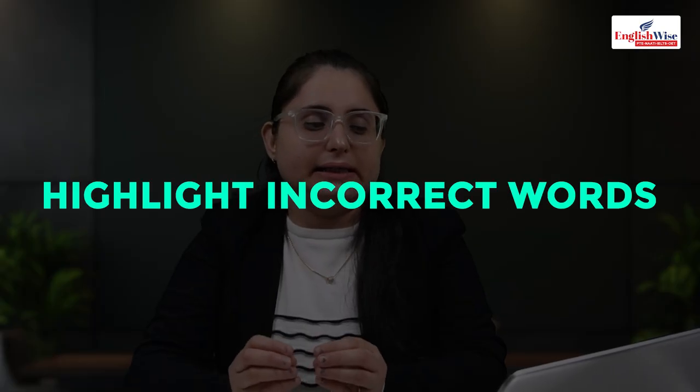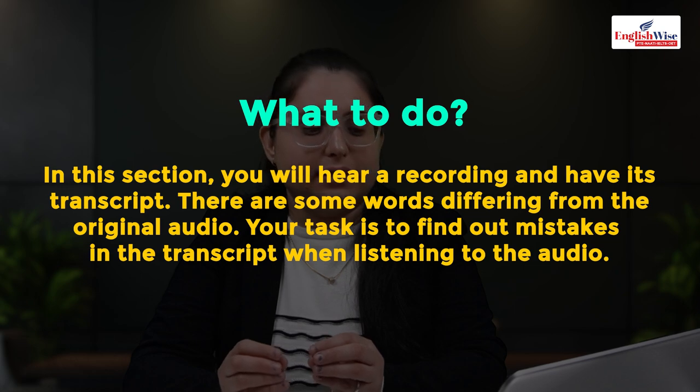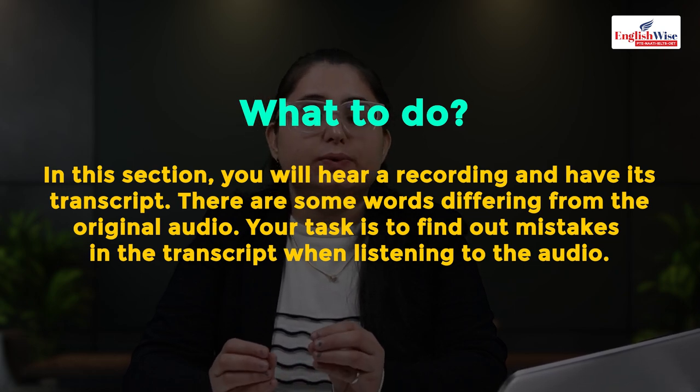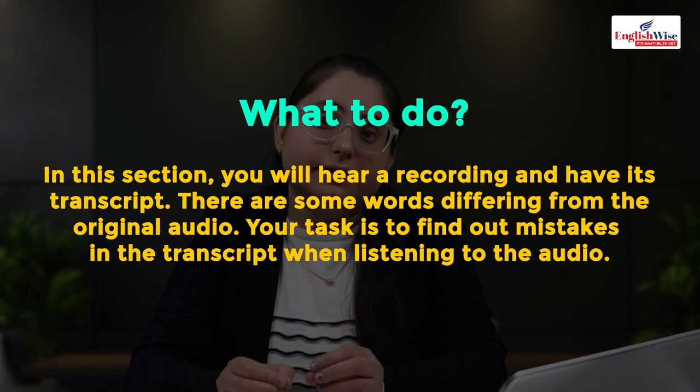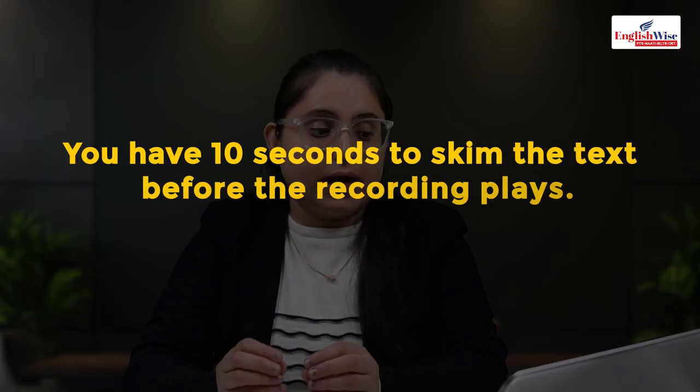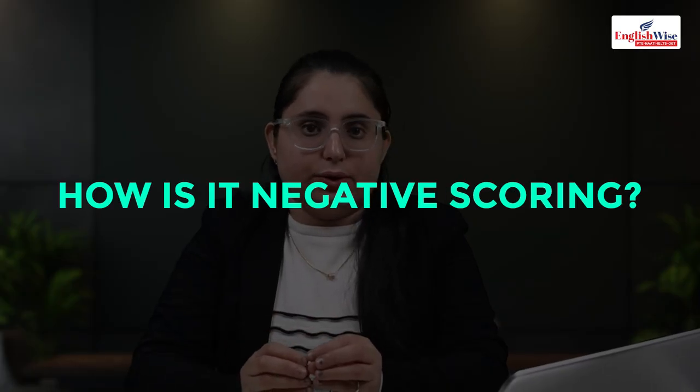Highlight incorrect words: you will get two questions. Marks are 16.9 — listening 7.9, reading 8.9. This is a very important question. You hear a recording and see its transcript; some words in the transcript differ from what the speaker actually says. You must click on those different words. You have 10 seconds to skim the text first. Recordings are 30 to 90 seconds. You must be very focused — you cannot be distracted during this task.